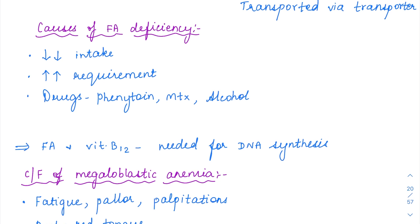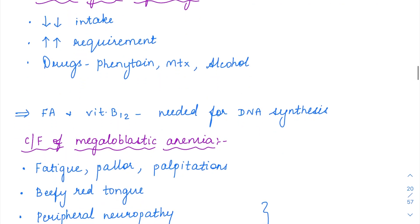The causes of folic acid deficiency could be decreased intake, increased requirement as in pregnancy and lactation, or usage of certain drugs like phenytoin and methotrexate. Seizure patients take phenytoin and are prone to developing megaloblastic anemia. Methotrexate and alcohol also cause folic acid deficiency.